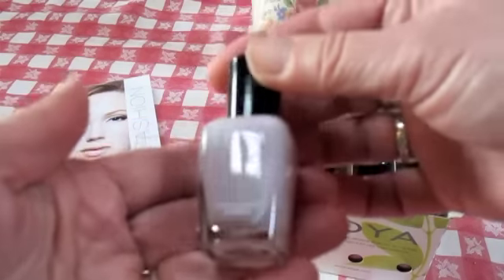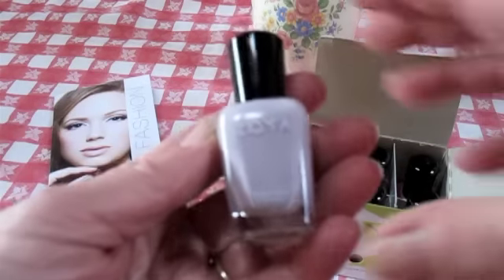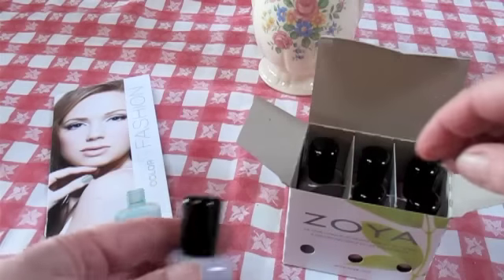The first one is Kendall, and this is the winter feel collection. It's kind of a lavendery cream color.